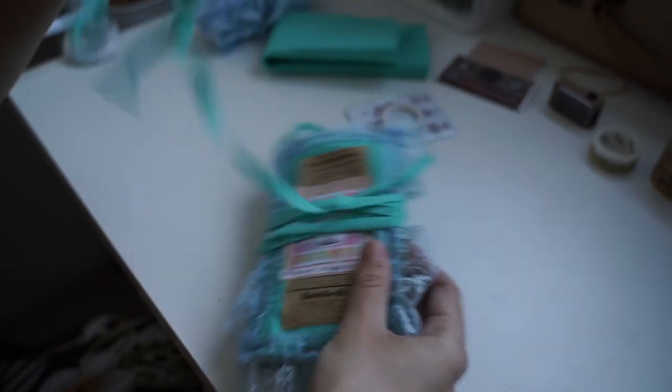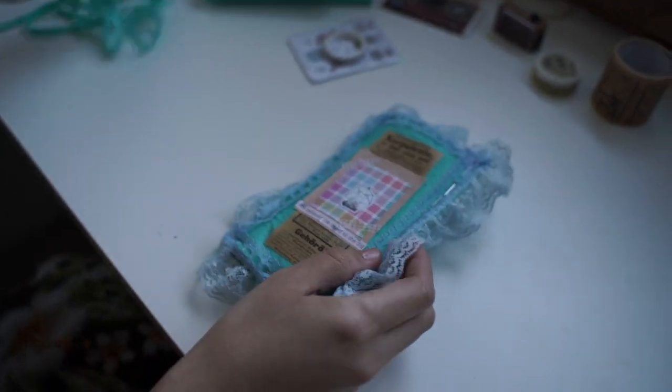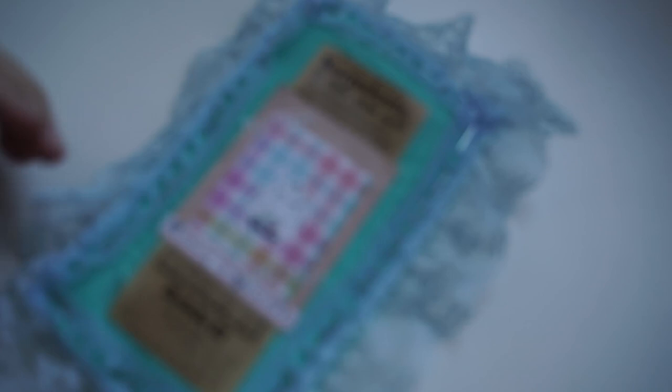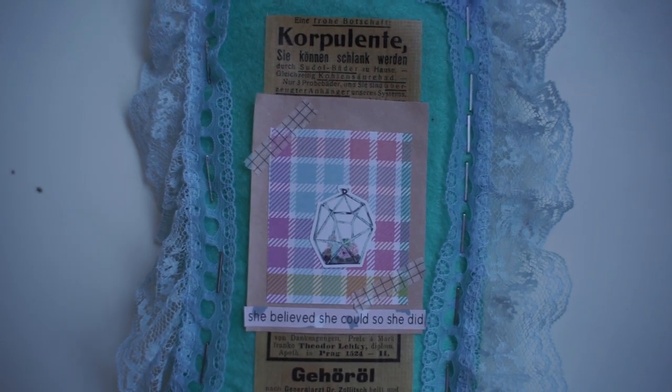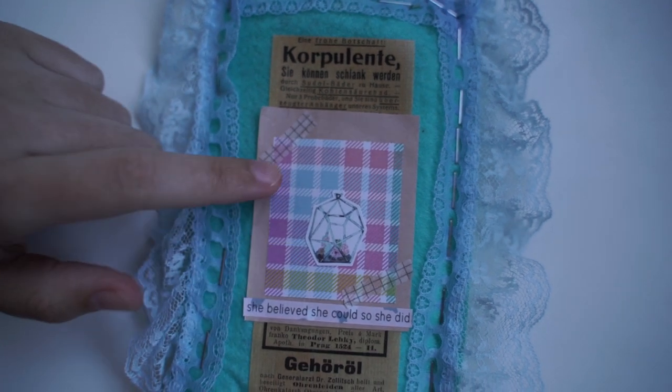You can use it as storage for your planner stickers - that could be a functional use for a pocket that holds pockets. So this gorgeous lace is on the front. She believed she could, so she did. And the paper is the tenth item.